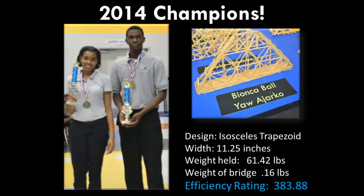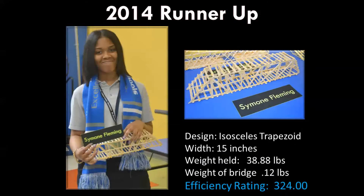You can see a picture of them right there holding their medals and their trophies — congratulations to those two. Our second place finisher was Simone Fleming, a 10th grader. Her bridge was another isosceles trapezoid, though a much different shape. It spanned a width of 15 inches, held about 39 pounds, and only weighed 0.12 pounds, for an efficiency rating of 324.